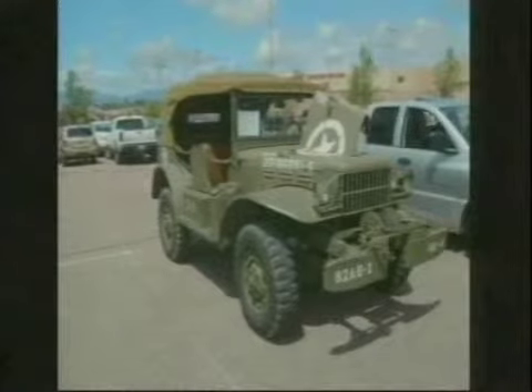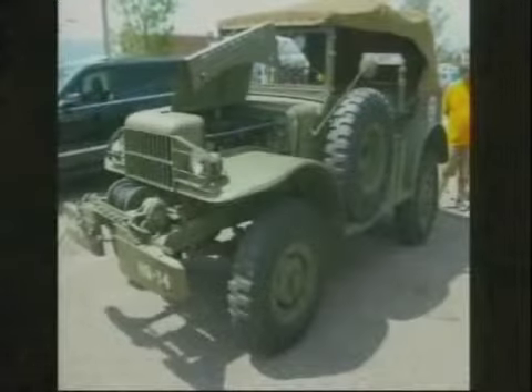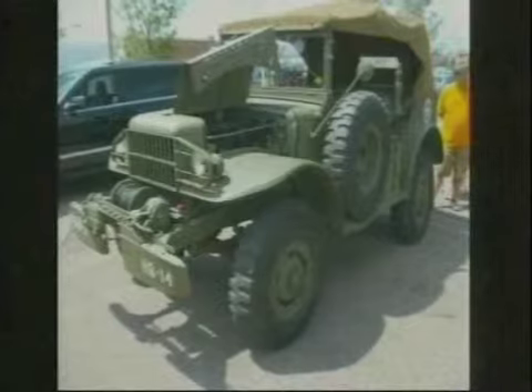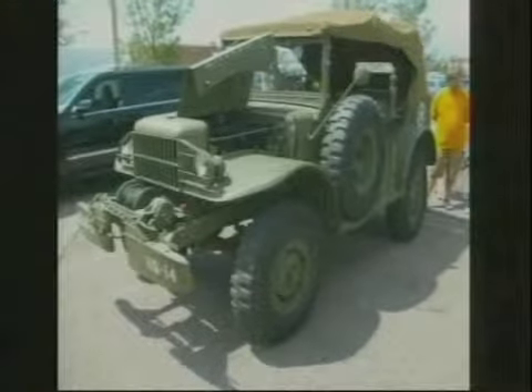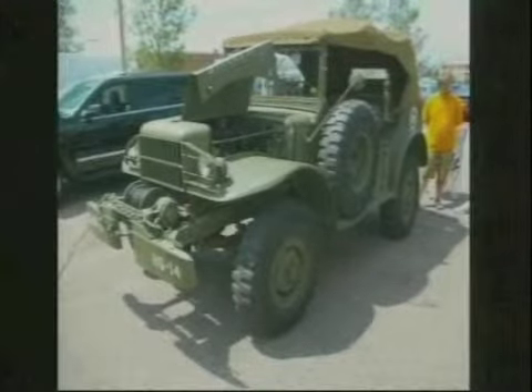1942 Dodge Command Car — all stock, World War II. Those things are still around but they're really hard to find. The military club has some interesting vehicles. It's fun to go to a show where they come in. You see them at Devereaux, they come in at our show too — we usually have four or five. We tried to get them for Rods and Wings one year but there was a scheduling conflict.